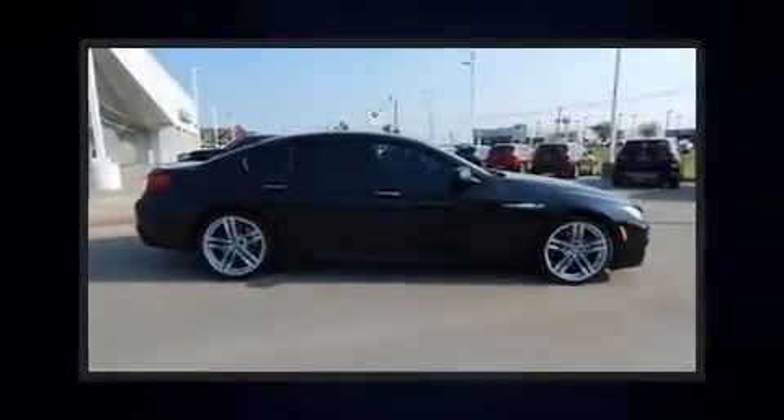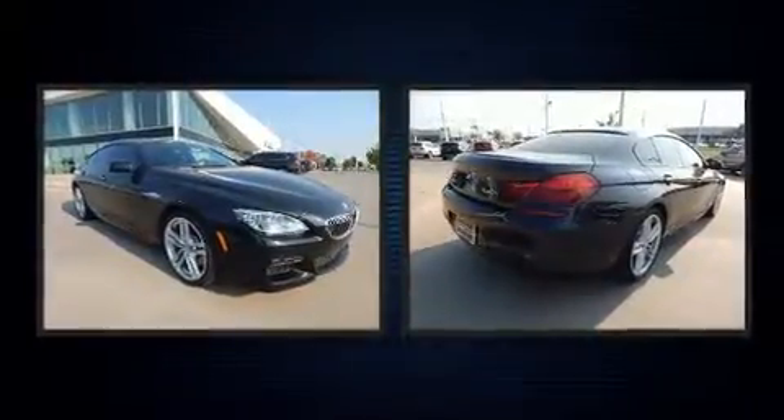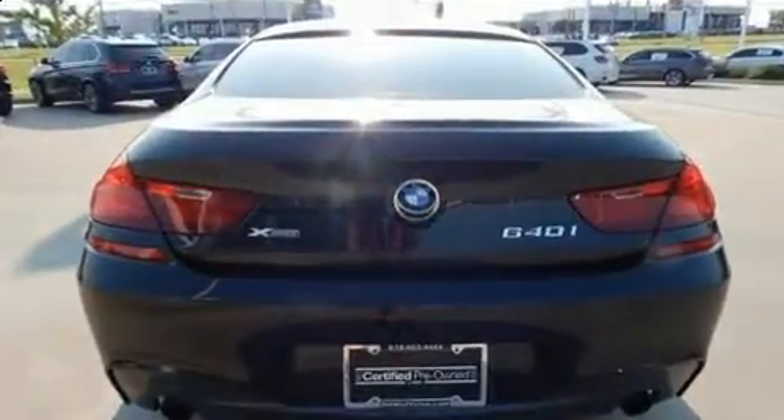With fewer than 35,000 miles on the odometer, this car expresses top-tier capabilities, proving the automaker's commitment to quality, safety, and comfort. BMW made sure to keep road handling and sportiness at the top of its priority list.